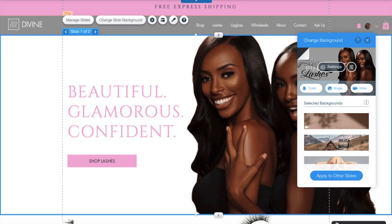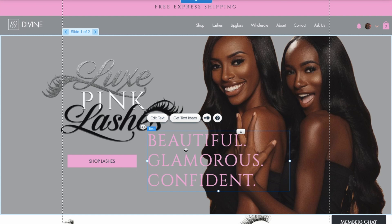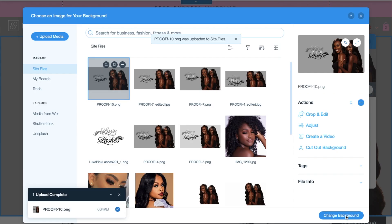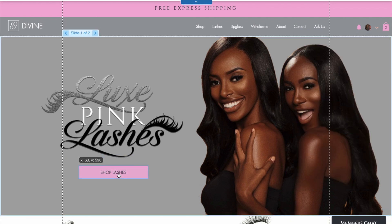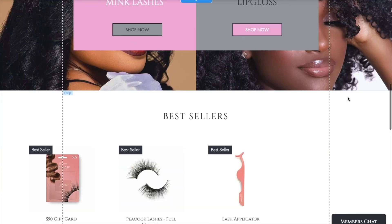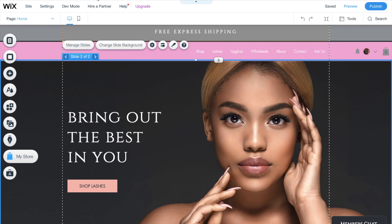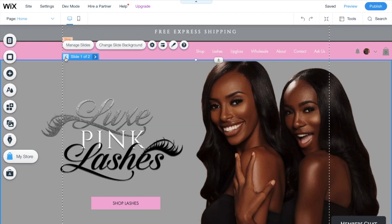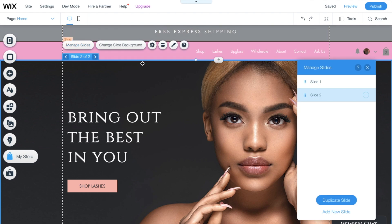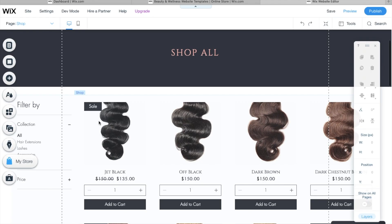I changed the background, and if you want me to do a separate video on how to edit images for your website, just let me know in the comments. I decided to delete the 'beautiful glamorous confident' text and put my picture there instead, which looked a lot better. I moved the 'Shop Lashes' button down to align it with the rest of the page. Everything can be moved around — nothing is stuck. Just like that my website was already coming together. For the second slide, I clicked 'Change Slide Background' and added my own image — and boom, look at my new beautiful image.